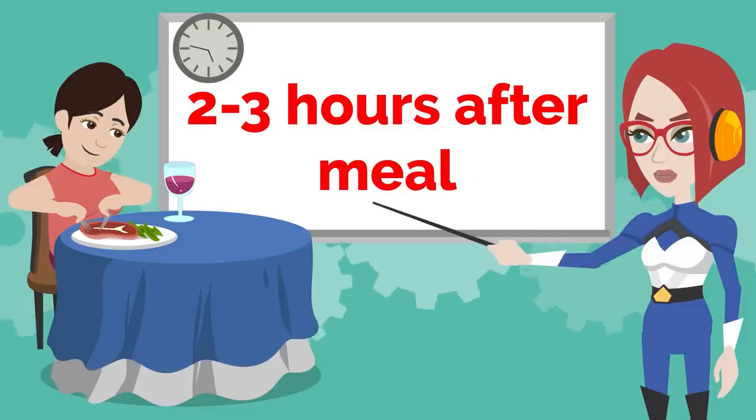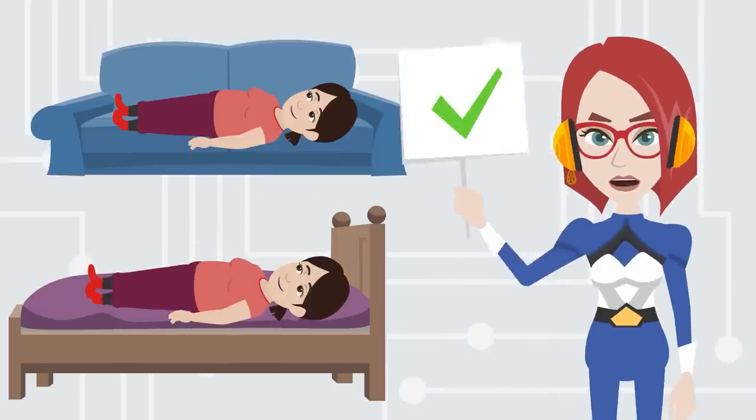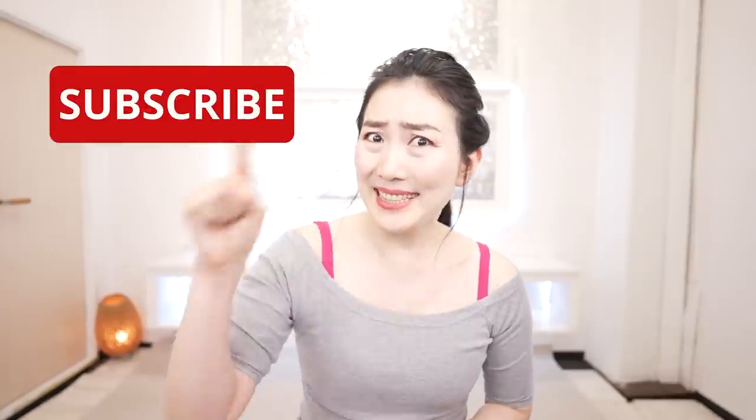Practice this program 2 to 3 hours after a meal. You can practice this program while lying down. Please subscribe to this channel to make it a habit. Let's get 20 years younger with me. Here we go.